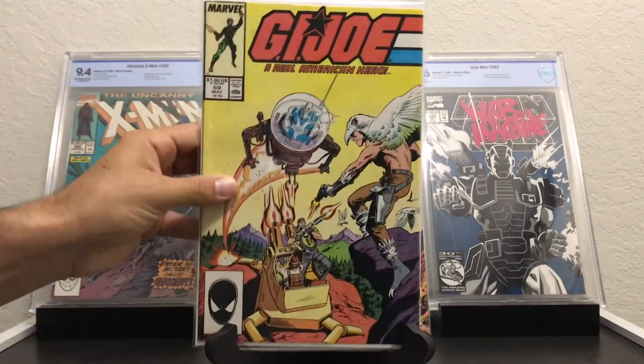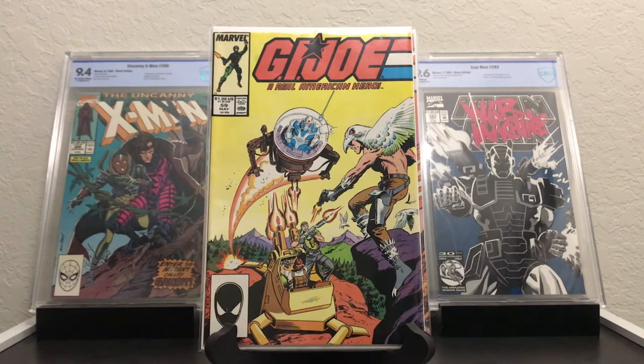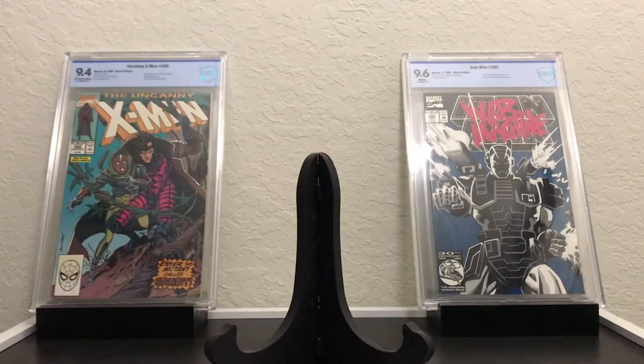The last G.I. Joe book I got is 59 — first Jinx, Tunnel Rat, Outback, Blind Master, and Raptor. It seems like the later issues they just started throwing all sorts of new first appearances into each issue. They were definitely trying to sell toys back then — how it goes for G.I. Joe and Transformers especially, the cartoon and the comic books were all just a way to sell toys. The toy industry is where they wanted to make most of their money, so the comics and cartoons would feature the characters and then kids would tell their parents they want that toy.